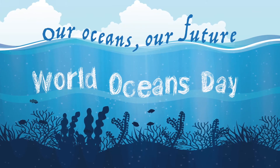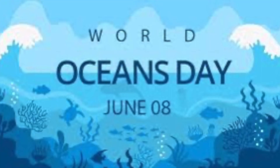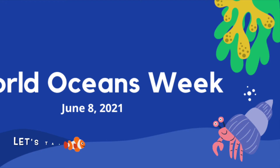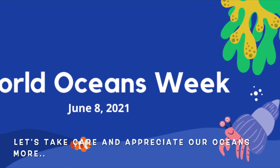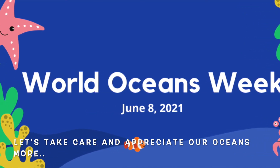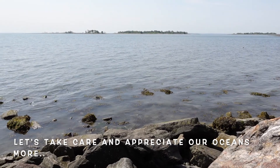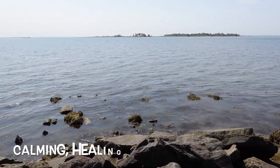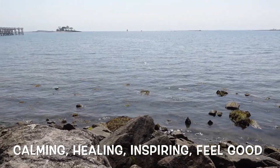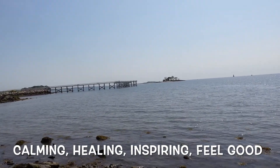Today's video is a continuation of my appreciation for the oceans, the beach, the sea. Last Tuesday my video was all about the sea, also being World Oceans Day last June 8. As we continue to celebrate — the whole week is World Oceans Week — I am posting this video. It's all about my love of the ocean, any body of water. I love it. There's something about a body of water that makes me calm, and there's healing and just an overall feeling of good and inspiring.